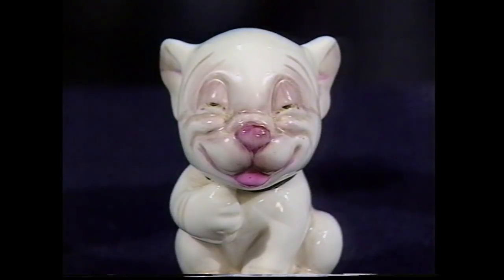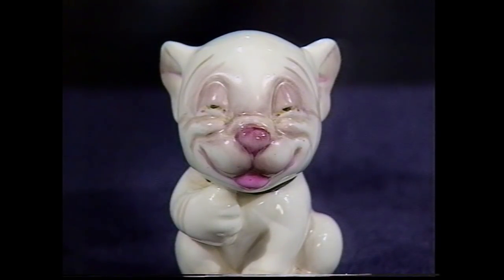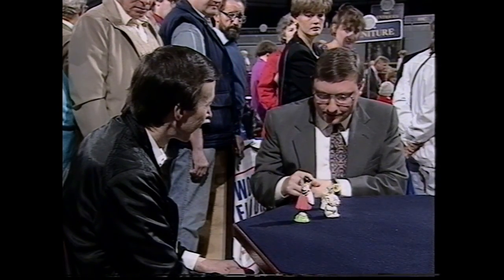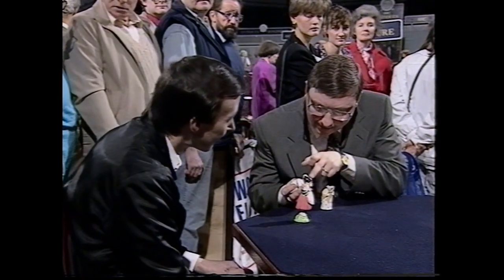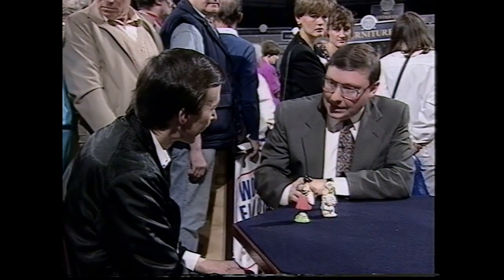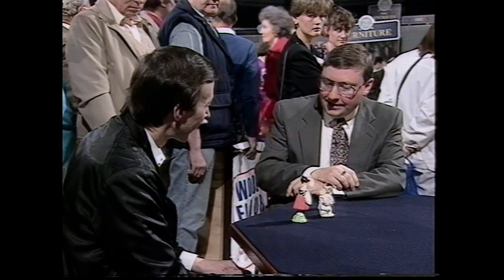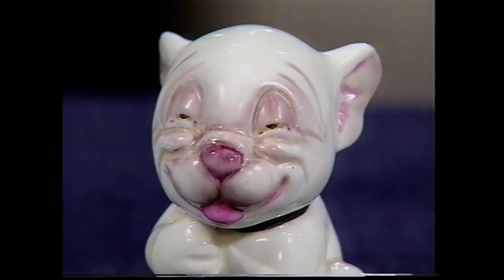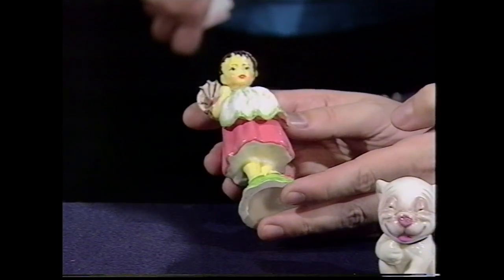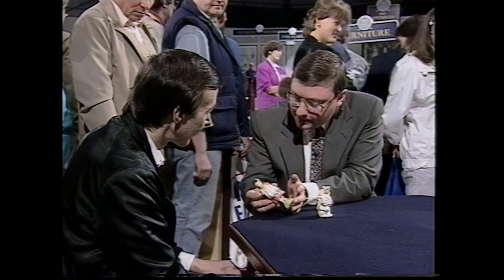Next, we have a really quite uncommon model which is very seldom seen — that of Bonzo, the cartoon dog, the creation of George Studdy, tremendously popular in the 1920s and early 30s when this was made. The little mark shows a symbol which is 1929 — and that was when they introduced this model. They made him as a pepper pot, intentionally, with holes cut in his head. And they made a few without the holes, which are extremely rare. He's going to be £200, £250.